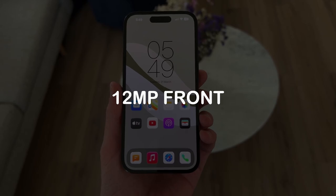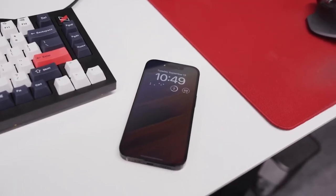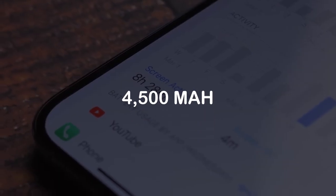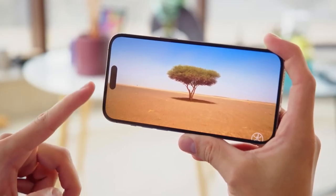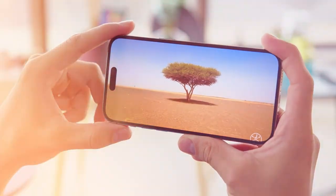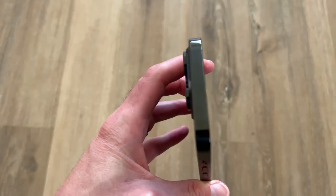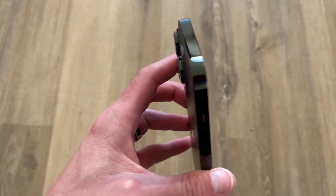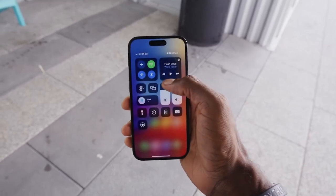It also has a 12MP front camera within the innovative Dynamic Island, which also acts as a notification hub. The device's longevity is secured by a robust 4,500mAh battery, capable of delivering up to 14 hours of video playback or 10 hours of video streaming. Apple's signature sleek design features a stainless steel frame complemented by ceramic shield glass on both the front and back, providing exceptional scratch and drop resistance.